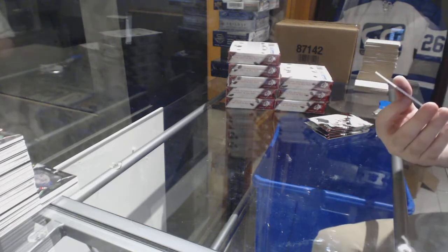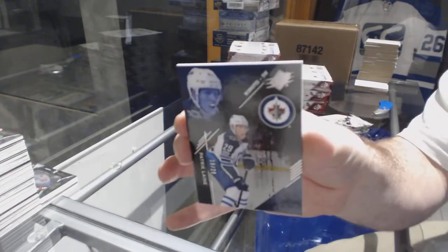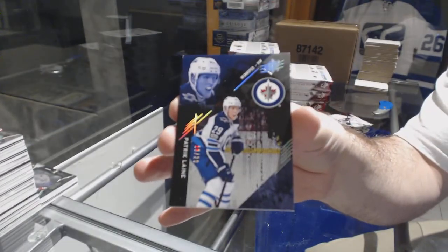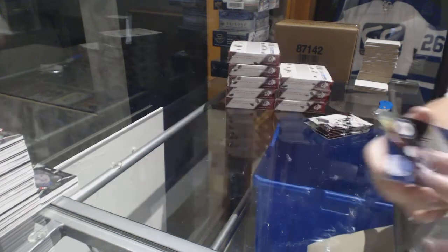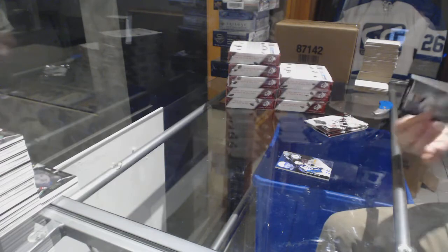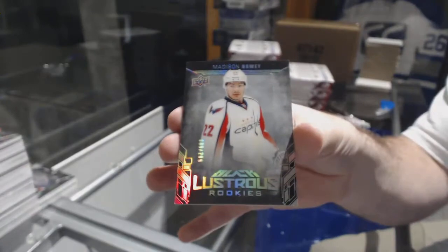We've got number 229 for the Winnipeg Jets — Patrick Laine. For the Capitals, Madison Bowey, Lustrous Rookie to 299.